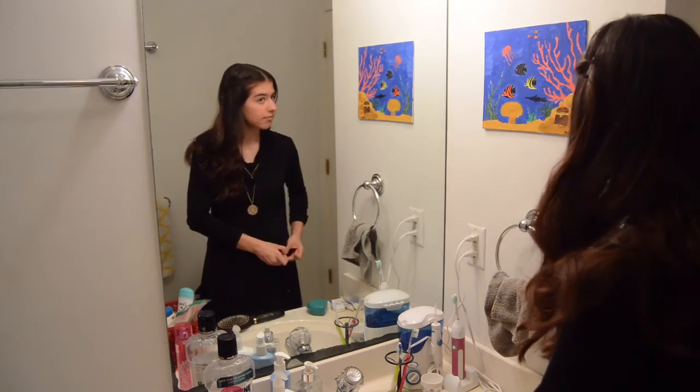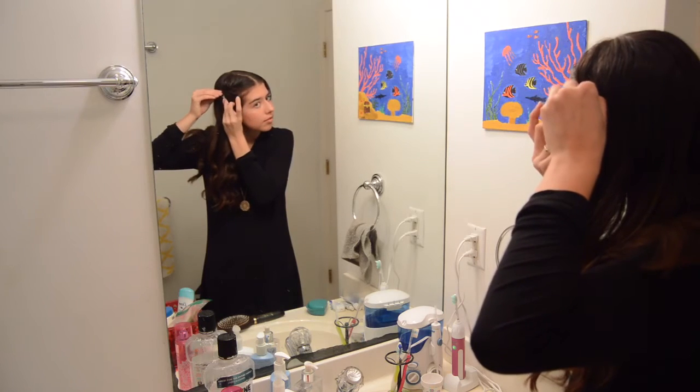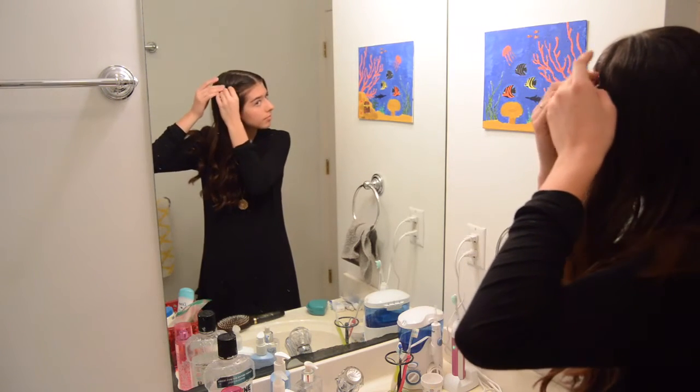That's what I mean when I mention second day curls in other hairstyle videos. If you want to see our other hairstyle videos, click the little 'i' button in the right-hand corner.